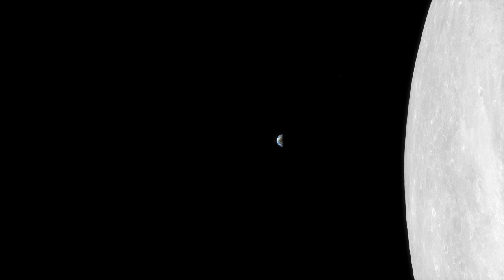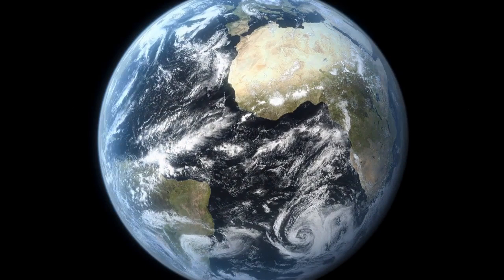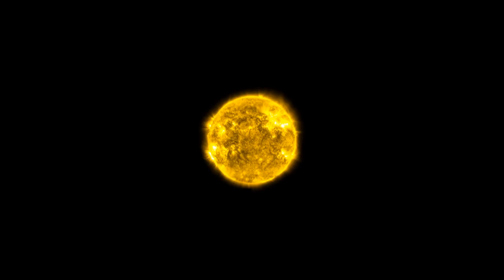But when we look at the Moon, we see it as it was about one second ago. The Sun, we see as it was about eight minutes ago. For the nearest star, it's about four years. And the edge of our galaxy, we see as it was about 100,000 years ago.